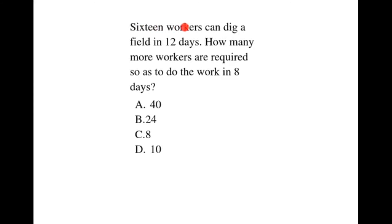16 workers can dig a field in 12 days. How many more workers are required so as to do the work in 8 days?